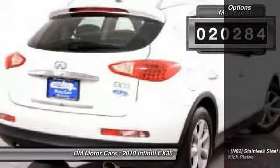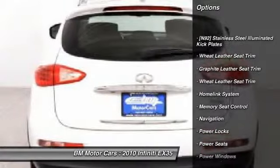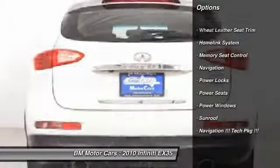Here are some of this vehicle's great options: navigation system, HomeLink garage door opener, power locks, power windows, power seats, sunroof. Come take a test drive today.